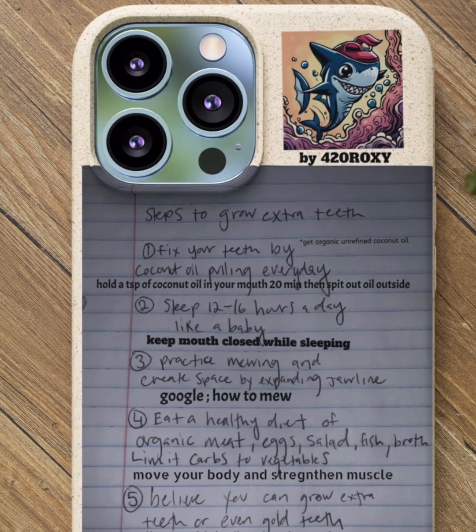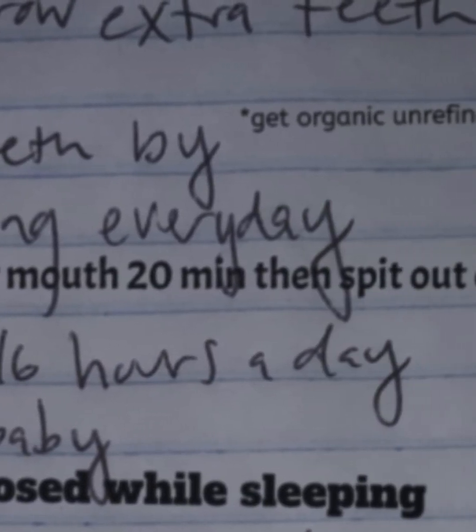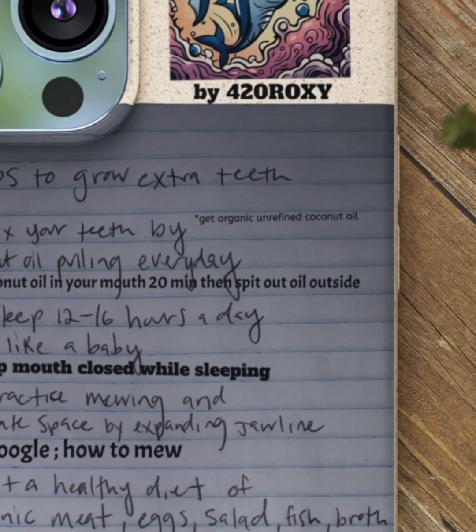Step 1: Fix your teeth by coconut oil pulling every day, which means hold a teaspoon of coconut oil in your mouth for 20 minutes, then spit the oil outside.